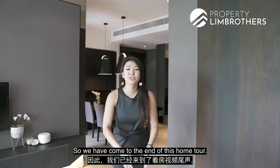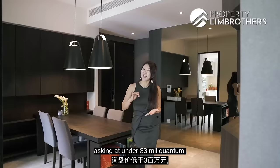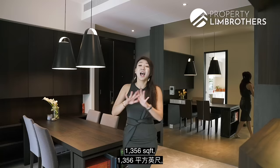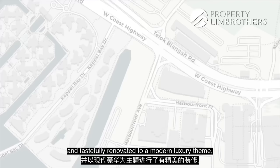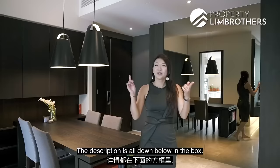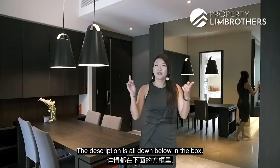We have come to the end of this home tour. If you've liked what you've seen, this is a 3-bedroom unit asking under $3 million, 1,356 sq ft, 100% move-in condition and tastefully renovated to a modern luxury theme, under 10 minutes' walk to VivoCity and HarbourFront MRT Station. To arrange a viewing, give our listing manager a call — details are in the description below. Do hit like and subscribe on our YouTube channel; we can also be found on Facebook, Instagram and TikTok. My name is Jasleen Lim, Property Lim Brothers — always happy to show you the place.